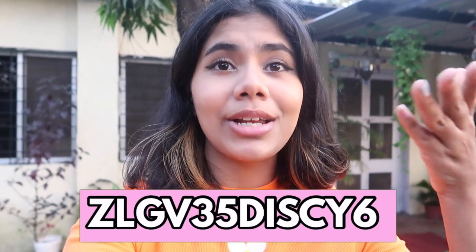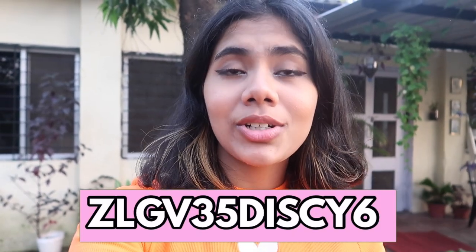Don't forget to use my code displayed on the screen to get 35% off directly on the MRP — there is no minimum order value. The link to their website and products will be in the description box below. Definitely go check them out and let me know what you think. I'll see you guys in the next one — bye!